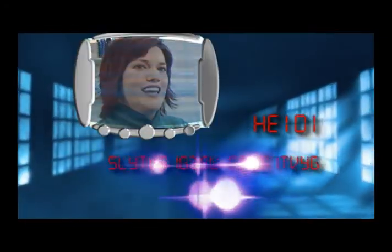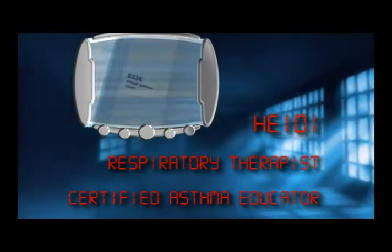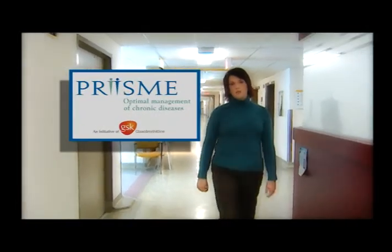Hi, I'm Heidi. I'm a respiratory therapist and certified asthma educator, and I work here at the University of Alberta Hospital. I work on a project called the Virtual Asthma Clinic, which is a project sponsored in part by GSK's prison program.